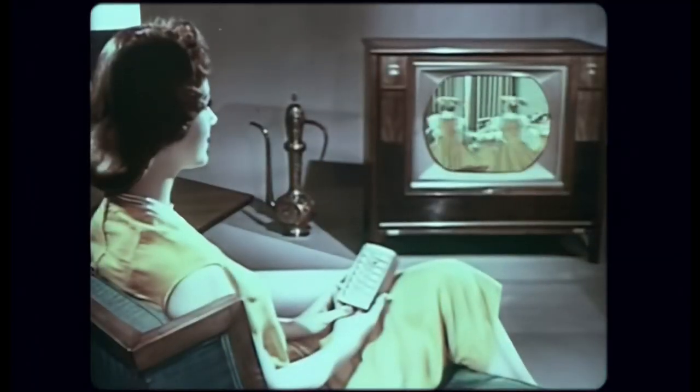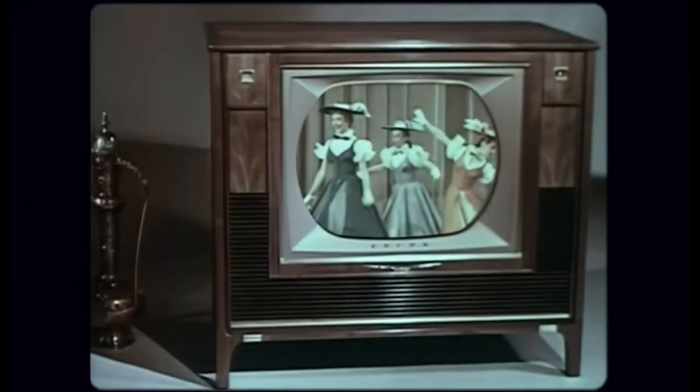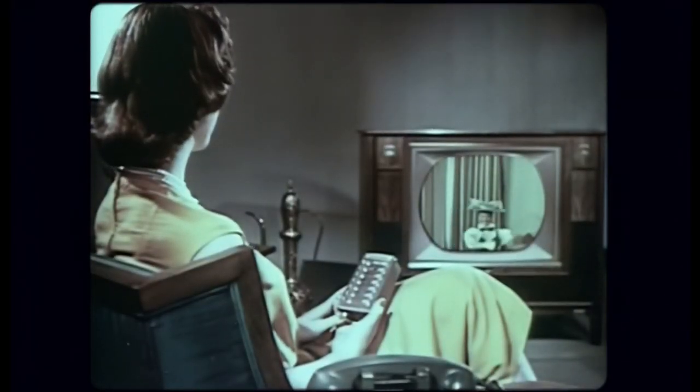Enjoy your favorite programs, black and white or color. A supreme achievement in television engineering. 7-function remote control color television.